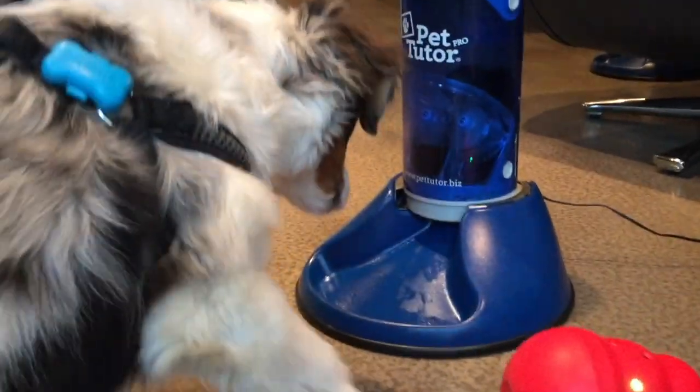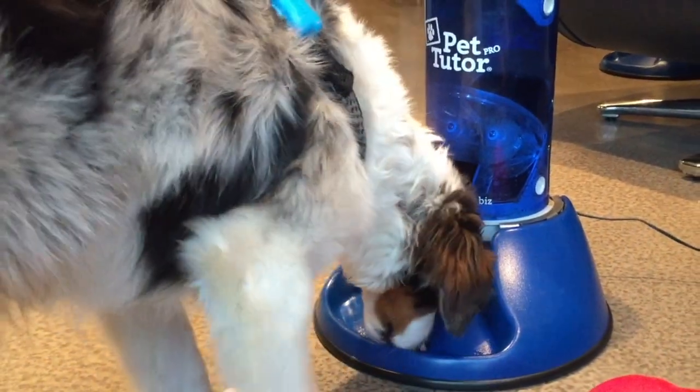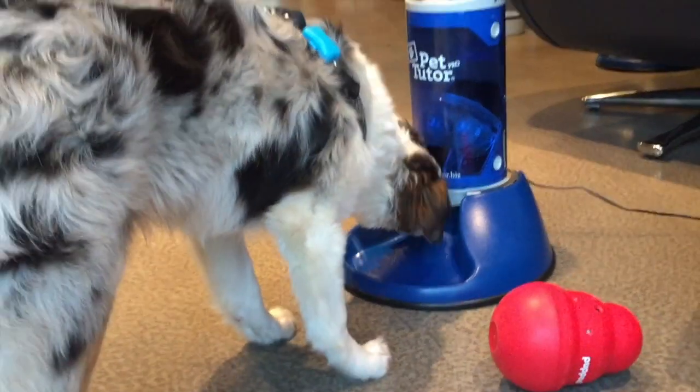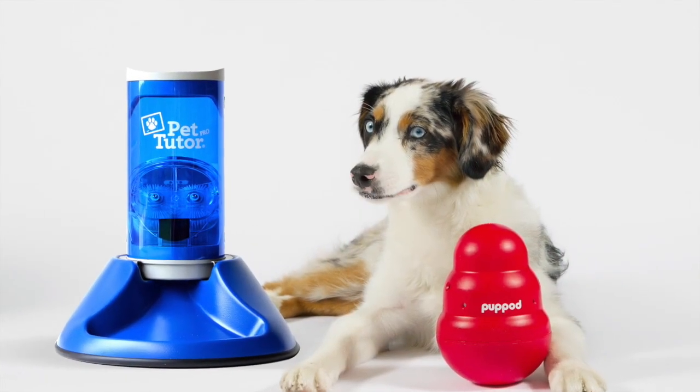As your dog progresses, you can even feed him his whole meal using the Pup Pod and Pet Tutor Bundle — a smart combination that nourishes his body and his mind. Press the Shop Now button to order yours today.